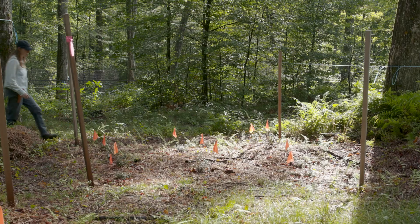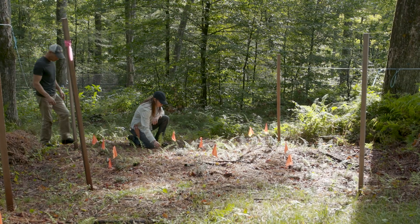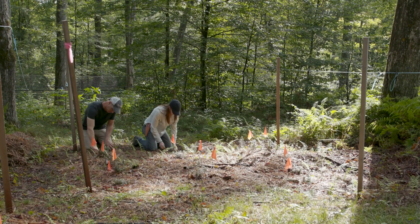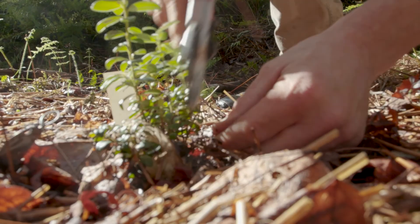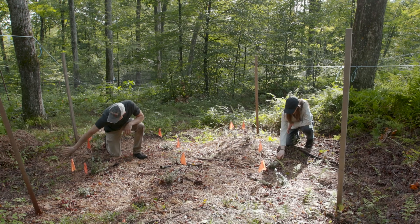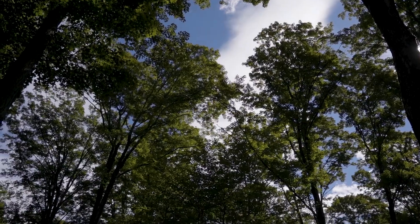Agroforestry is a really popular topic right now when we think about climate change, and that's because there are two advantages as the climate warms. One is that we're actually producing food in a system that sequesters carbon — because we're promoting a healthy forest that's actively growing in the same space where we're producing food, it's pulling carbon dioxide out of the atmosphere. The other benefit is that agroforestry systems, because they're integrated into a forest environment, are insulated from extreme climate events, things like drought and heavy rainfall events.